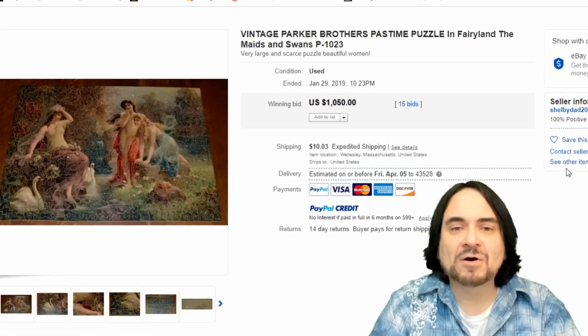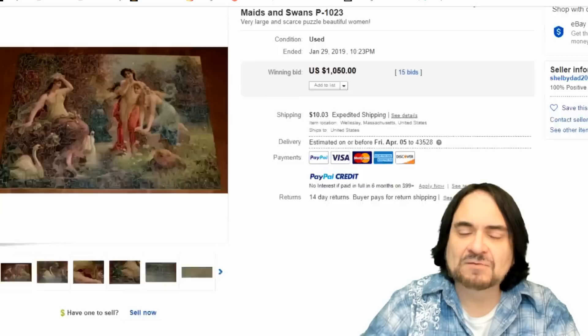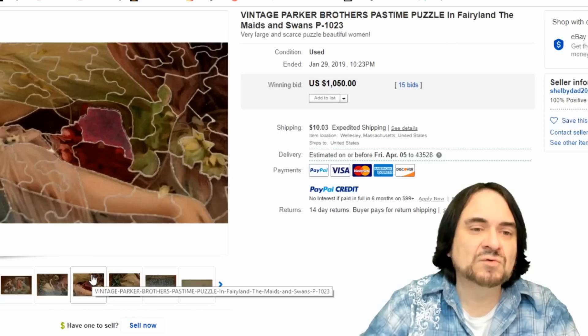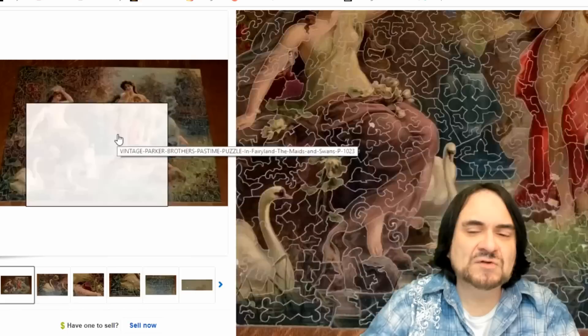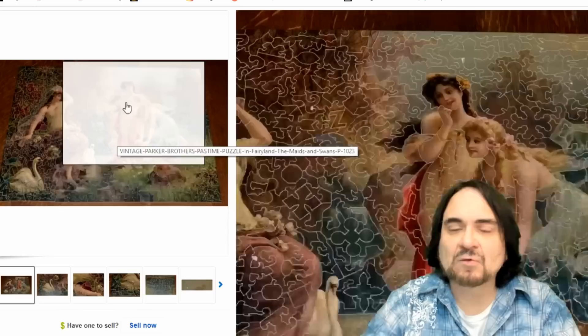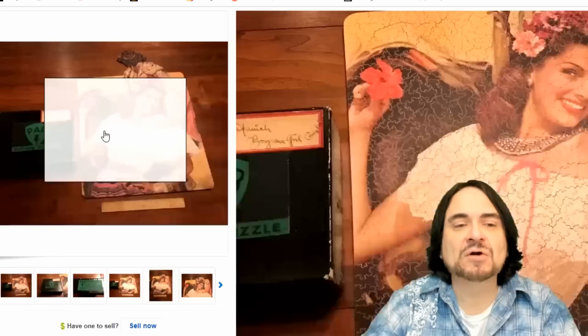Now here is an early Parker Brothers — this is a Pastime series, Fairyland. Believe it or not, Parker Brothers made some really exquisite puzzles. This is probably from the 20s, 30s, or 40s. You can look these up — there's a Parker Brothers history collectibles book. There are some different shaped pieces in this too — there's a Maltese cross, a key, an arrow, an eagle, birds, all kinds of things in there. Really interesting puzzle. $1,050.